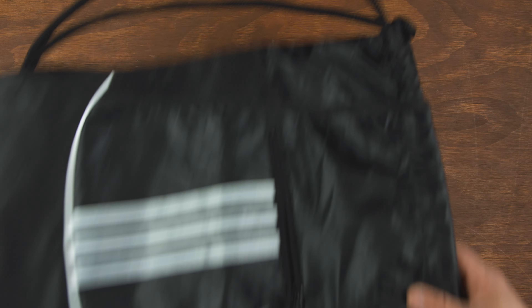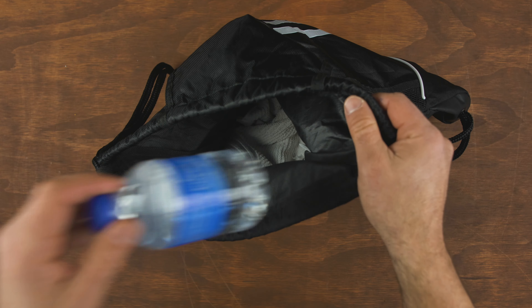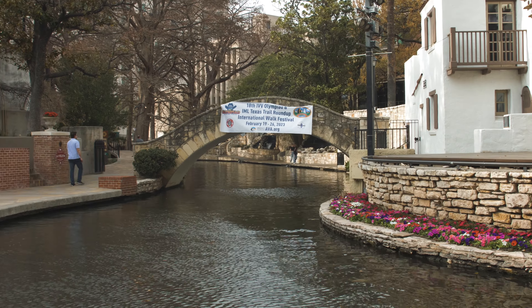Flipping it around to the other side, in this smaller side pocket I pack this drawstring bag. I found it's useful as a gym bag, and if I ever want to walk around or explore, it's nice to be able to throw a bunch of stuff in here to take with me.